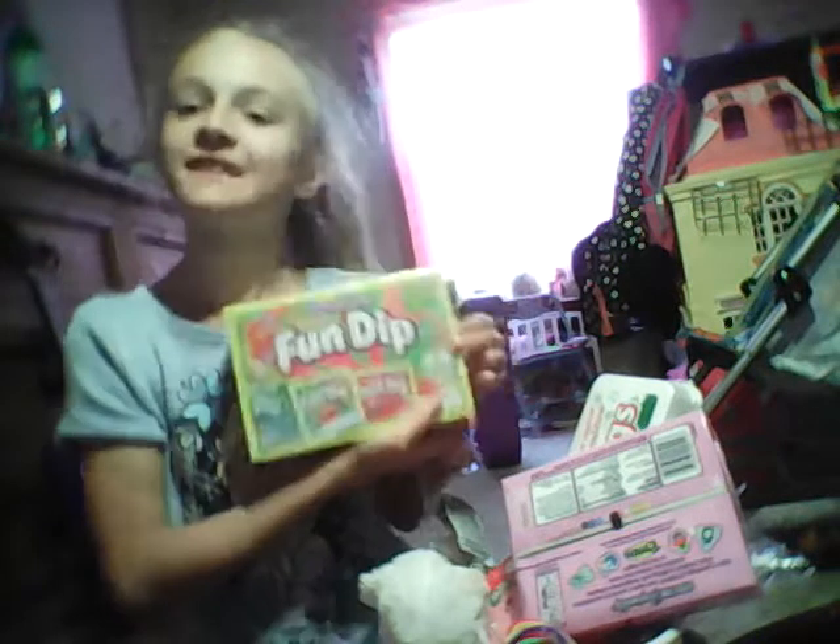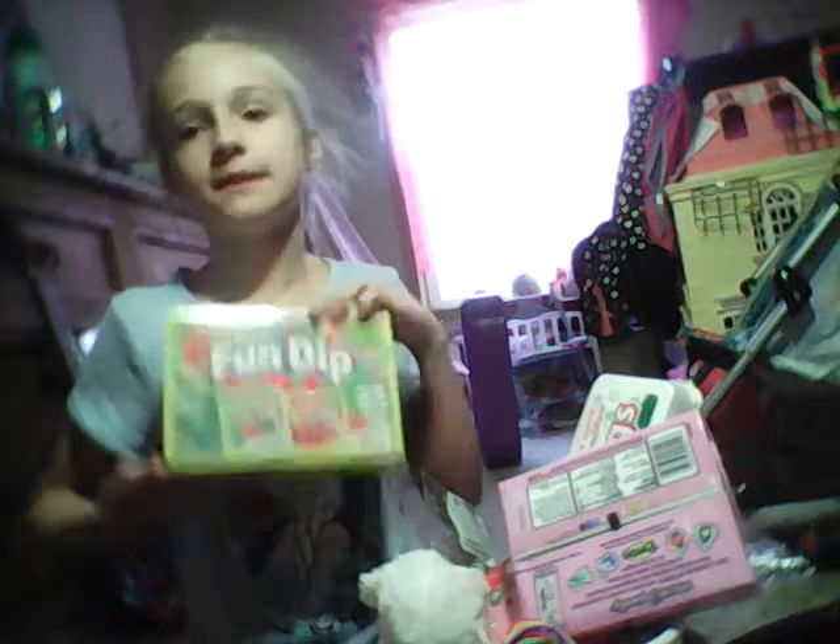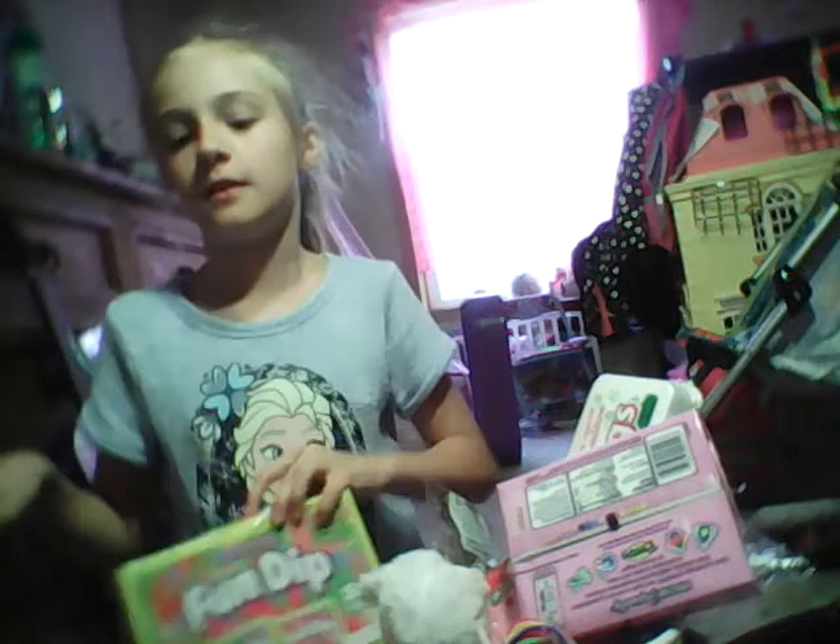Next thing I got was some Fun Dip, and there are 24 pouches in there. This is for me and my sister to share, but I just wanted to show you guys. My sister may do a haul on her channel too.